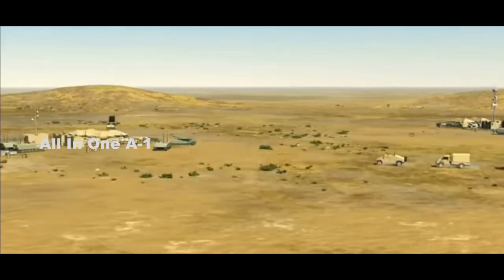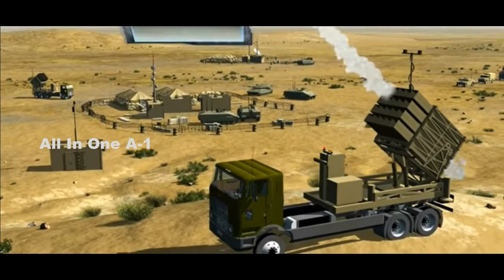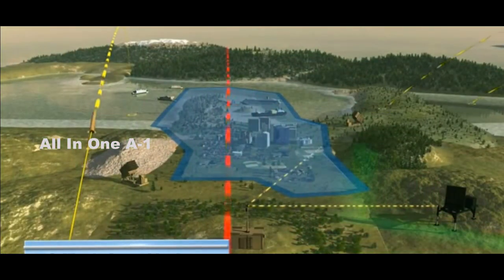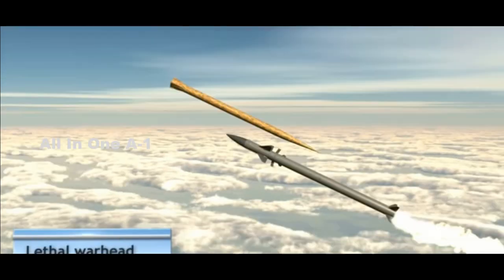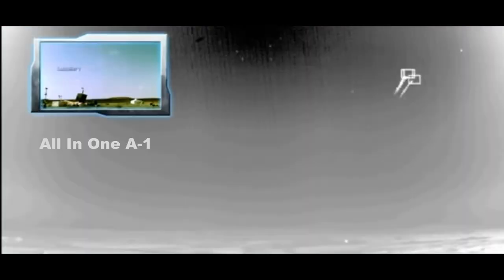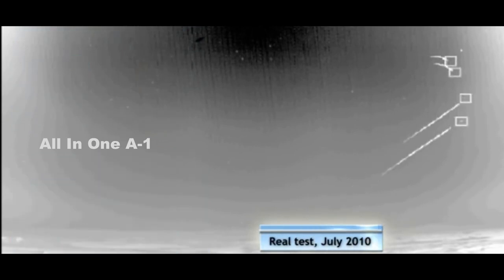The Iron Dome has been in service with the Israeli armed forces since 2001 and has successfully intercepted several thousand rockets. It can be used to protect cities, towns, strategic assets, maneuvering forces, and ships. It can handle multiple threats simultaneously and efficiently, using a unique interceptor missile with a special warhead that detonates the target warhead in the air. The system can counter very short-range rockets and 155 mm artillery shell threats with ranges of up to 70 km.